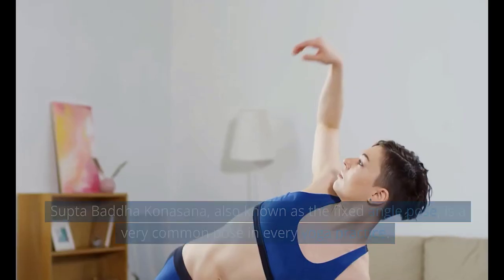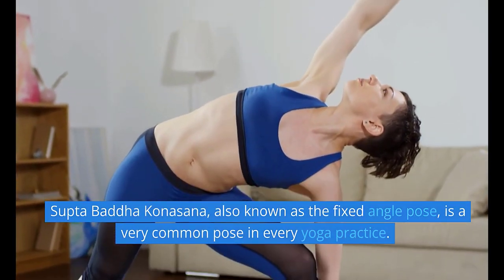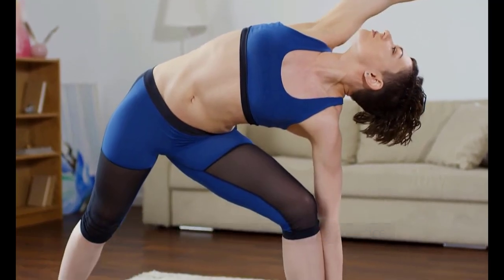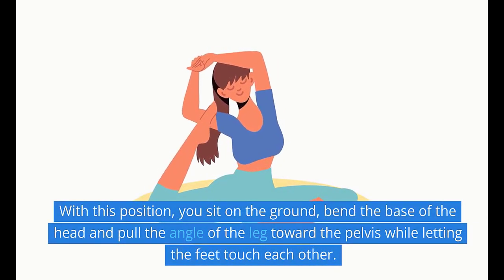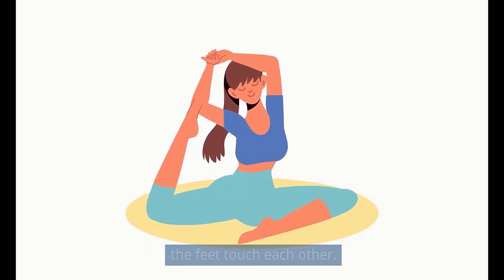2. Supta Baddha Konasana, also known as the fixed-angle pose, is a very common pose in every yoga practice. With this position, you sit on the ground, bend at the hips and pull the legs toward the pelvis while letting the feet touch each other.